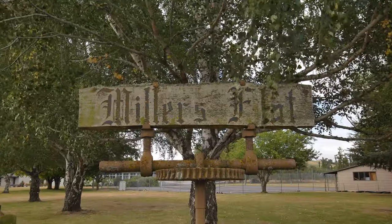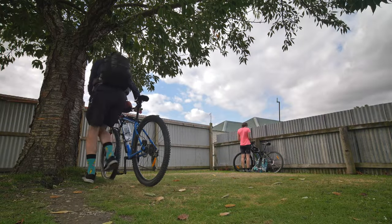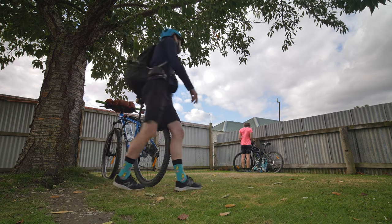Millers Flat is a quaint little town. There is a holiday park with a mix of different accommodation options and a cafe or a pub you can grab a meal from.